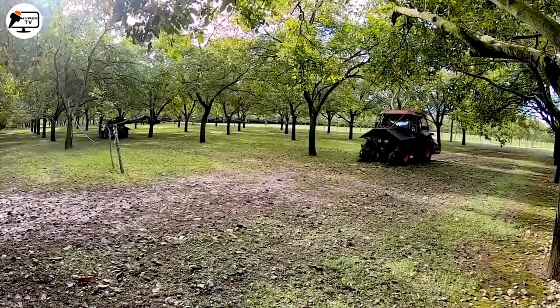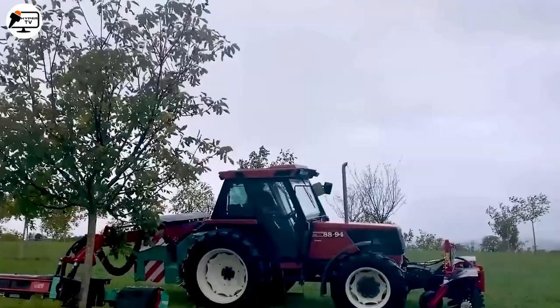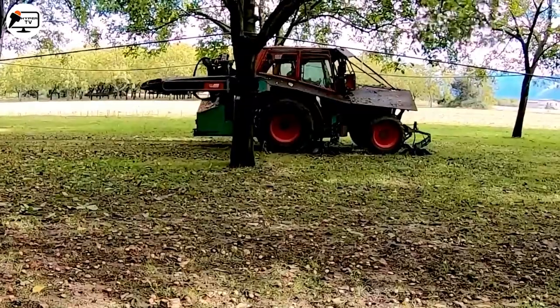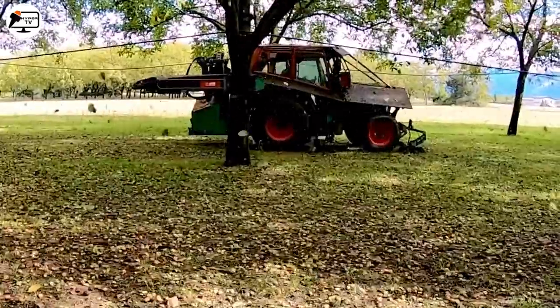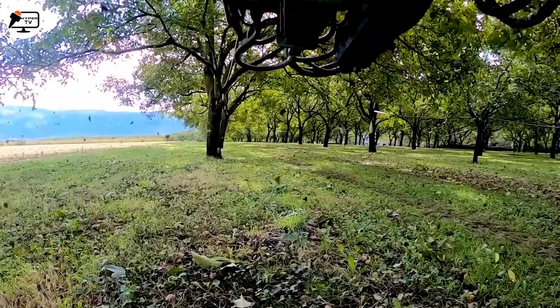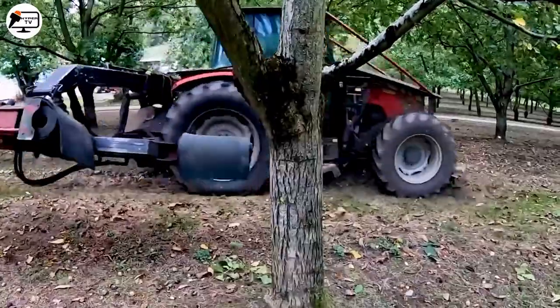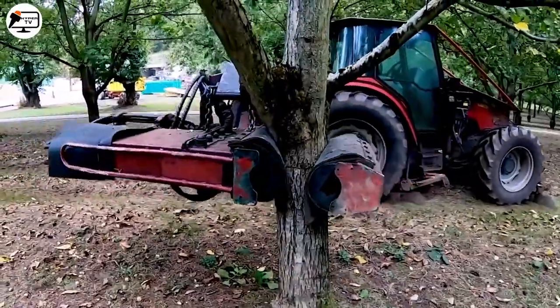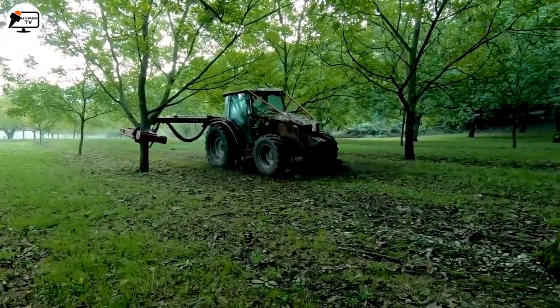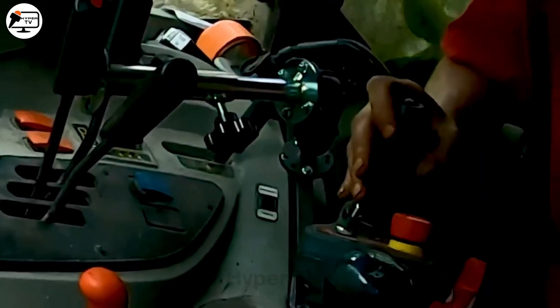Let's introduce you to the VHT Shaker, an innovative harvesting marvel. This intelligent machine embraces tree trunks and shakes them, causing fruits to rain down in record time. The adjustable vibration intensity and speed allow users to tailor its operation for various crops — a personalized approach to harvesting.